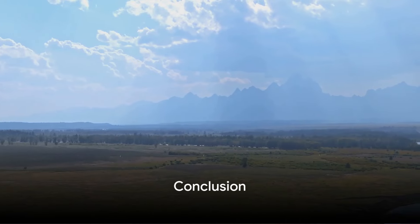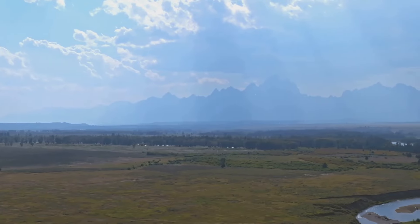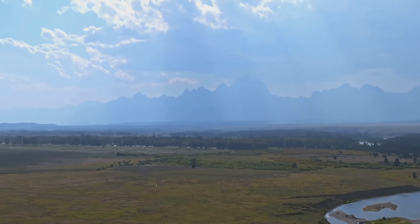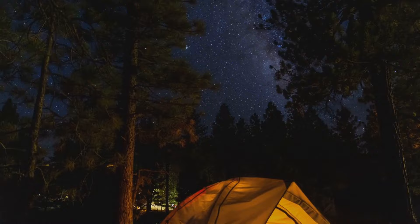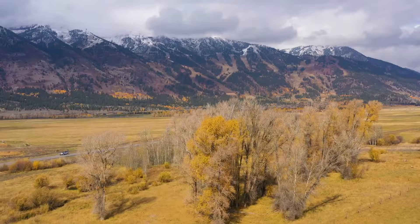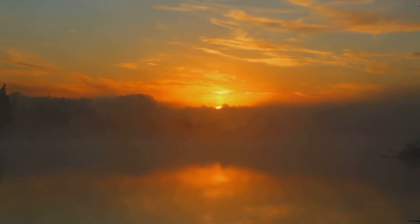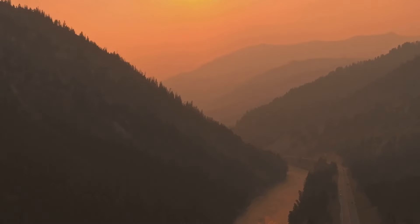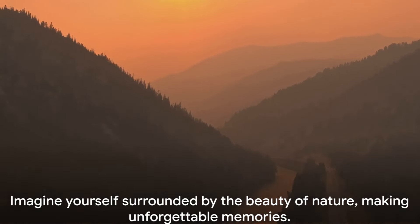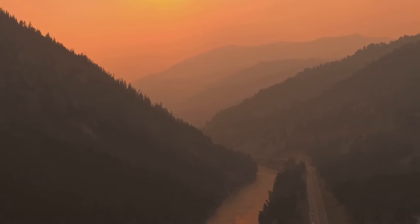And there you have it — the top 10 things to do in Grand Teton National Park. We've taken you through a journey of wildlife viewing, horseback riding, exploring the Snake River, hiking through the wilderness, camping under the stars, visiting the serene Jenny Lake, climbing the majestic Grand Teton, savoring scenic drives, experiencing the vibrant Jackson Hole, and witnessing a sunrise at the Oxbow Bend that's nothing short of magical. Each one of these activities offers a unique perspective of the park, allowing you to appreciate its diverse beauty. Picture yourself there, immersed in the splendor of nature, creating memories that will last a lifetime.